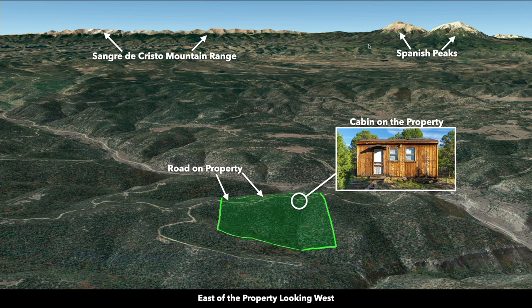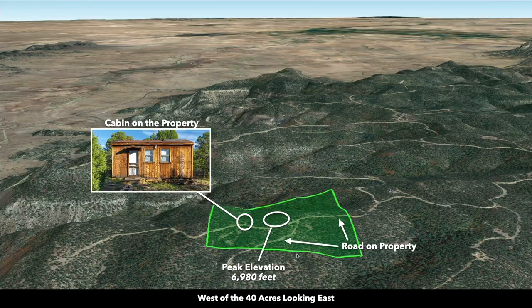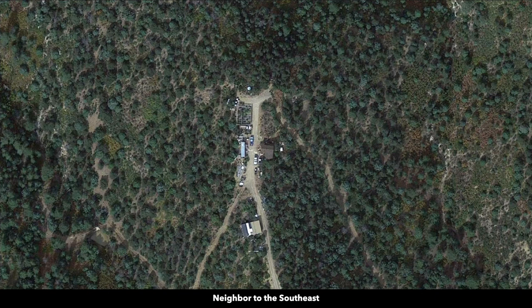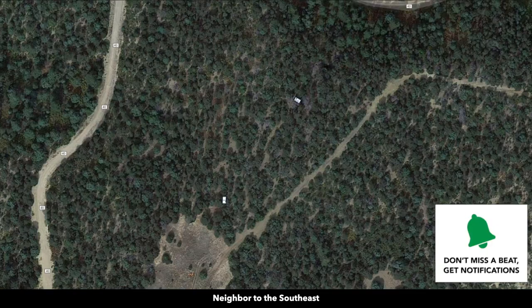To the west you have the Sangre de Cristo mountain range and the Spanish Peaks. Now we're north of the property looking south — there's the cabin and the road access. And this is west of the property looking east. These white circles represent nearby landowners that have developed their properties to varying degrees. There are no covenants or restrictions, no HOA or HOA fees. If you wanted to build a home or another cabin, the minimum dwelling size is only 600 square feet.